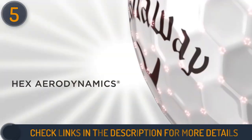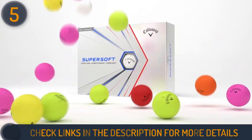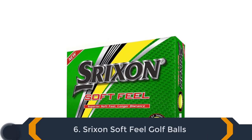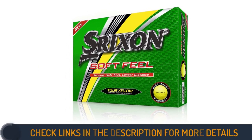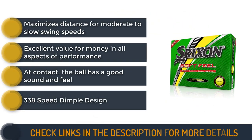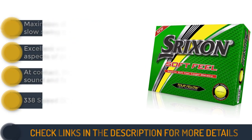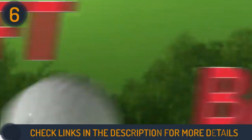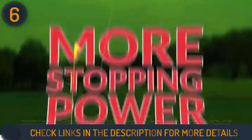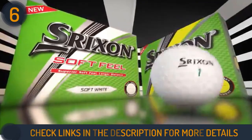For improved carry and distance, Callaway has kept the aerodynamic hex dimple pattern, which minimizes drag and increases lift. Final product on our list is Srixon Soft Feel Golf Balls. Srixon Soft Feel Balls are one of the popular two-piece balls played by mid-handicap golfers. The manufacturing company has reduced the compression on the latest model from 71 to 60, which is ideal for swing speeds between 70 to 85 miles per hour. But these golf balls will also perform to their maximum level for slightly higher speeds.